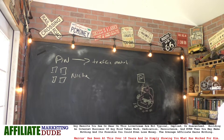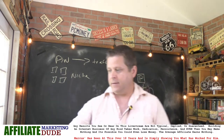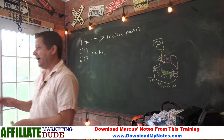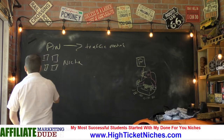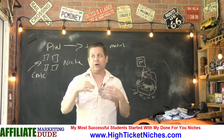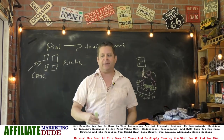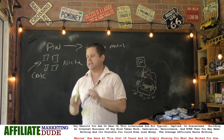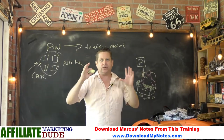We need to have niche-specific pins. Let's say you are doing calculators — you have pins about mortgage calculators. Or maybe you're doing like crazy things I bought on Amazon, or backyard ideas, or remodel ideas, or gardening ideas or plants. It's very important to keep in mind that this is how all this stuff works.